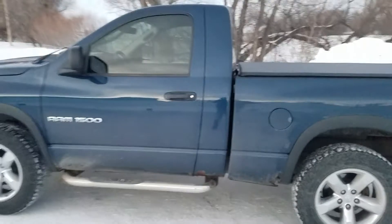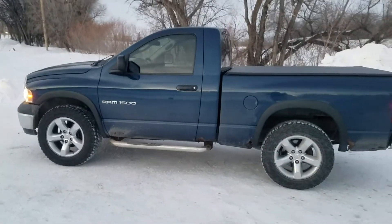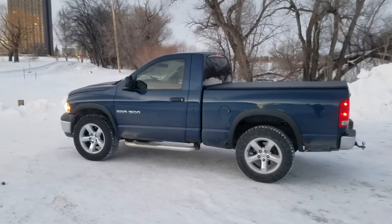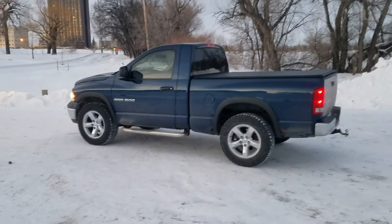Just thought I'd show you guys my winter truck. Any questions or comments, leave them below and I'll answer them when I get to them. Thanks for watching.